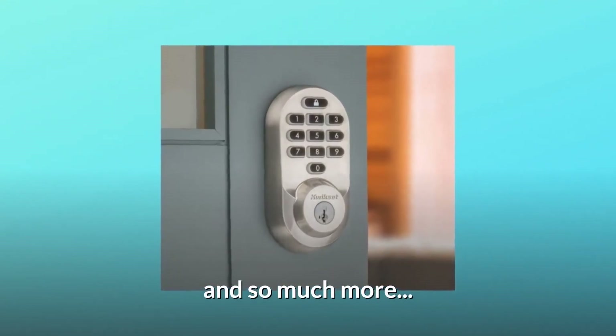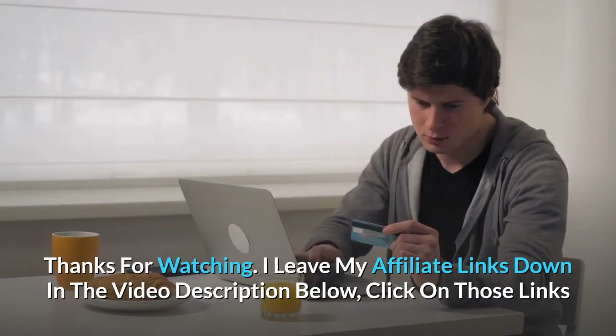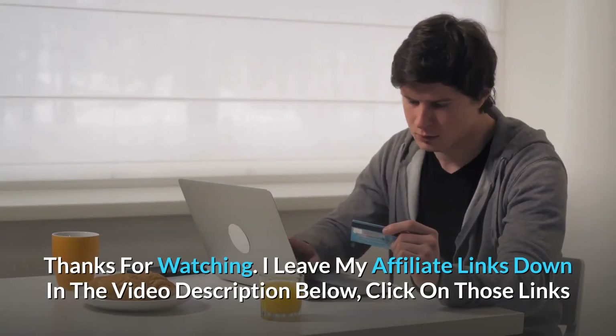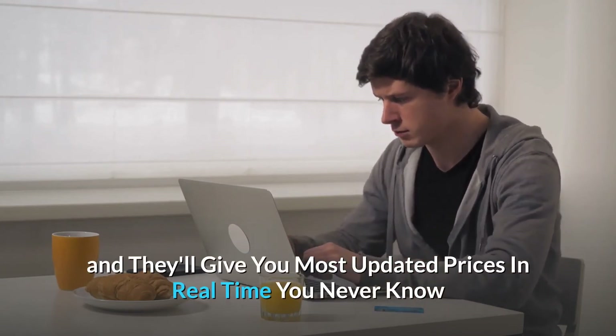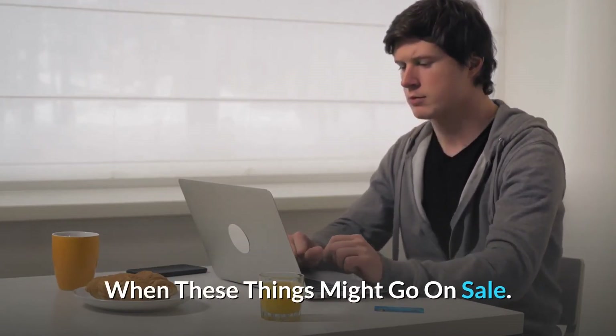And so much more. Thanks for watching. I leave my affiliate links down in the video description below. Click on those links and they'll give you the most updated prices in real-time — you never know when these things might go on sale.